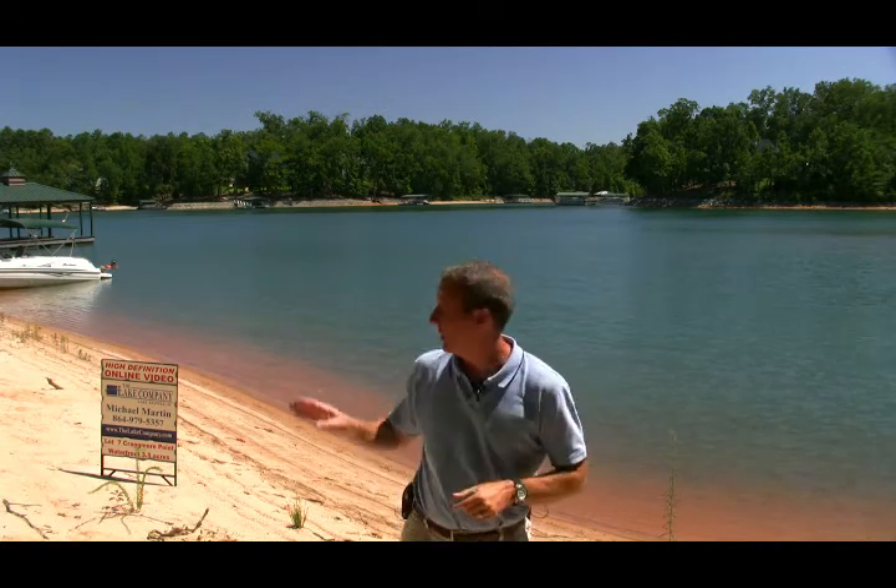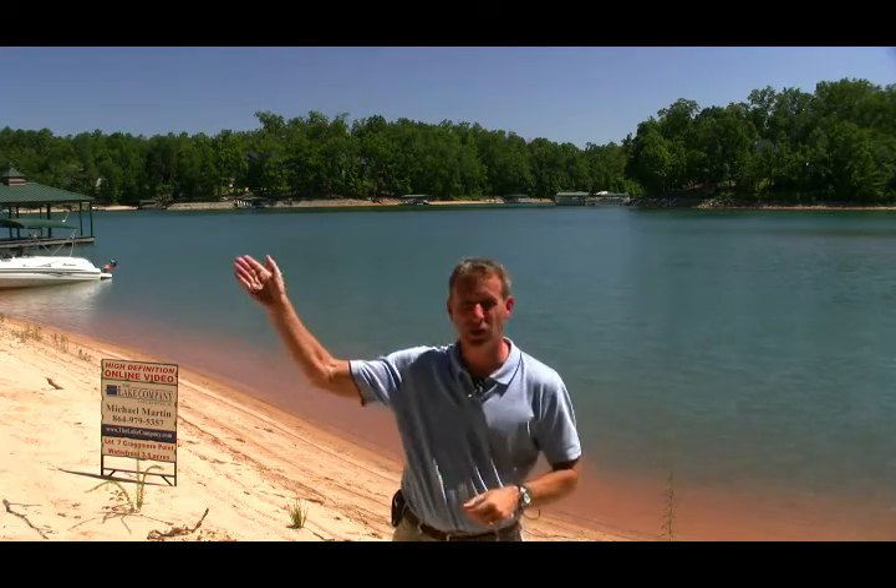We've got plenty of deep water here, a lot of water frontage, and across the Bay Area from a Crescent community. Just a little bit out here to your left, about 200 yards, it opens right up to the main channel. So you can go left and go to the north end, or go right and go back towards Seneca.